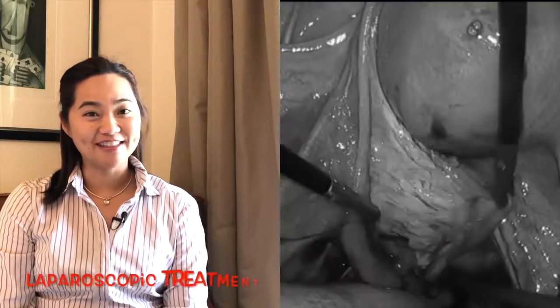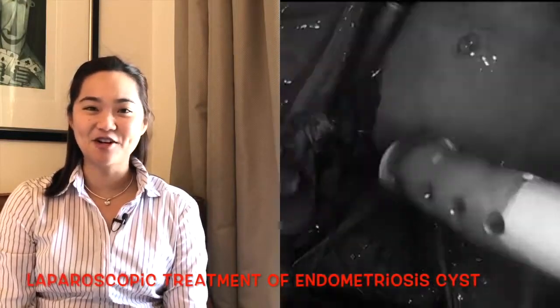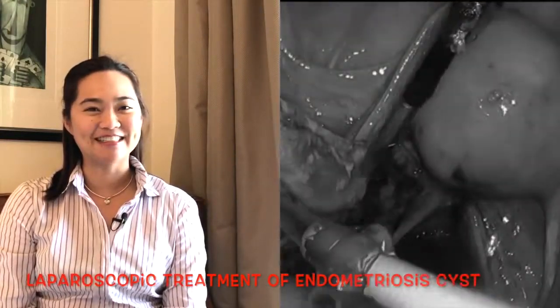And there you have it — treatment of an endometriosis cyst on the left ovary during a laparoscopy operation. Thank you for joining me again today. Bye bye.